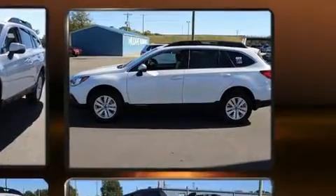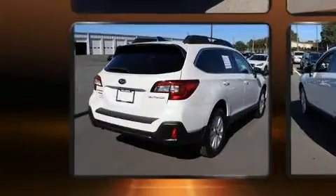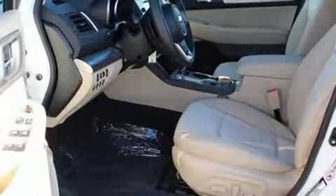Subaru infused the interior with top shelf amenities such as automatic dimming door mirrors, heated seats, power and heated door mirrors, a power rear cargo door, blind spot sensor, a roof rack, and air conditioning.